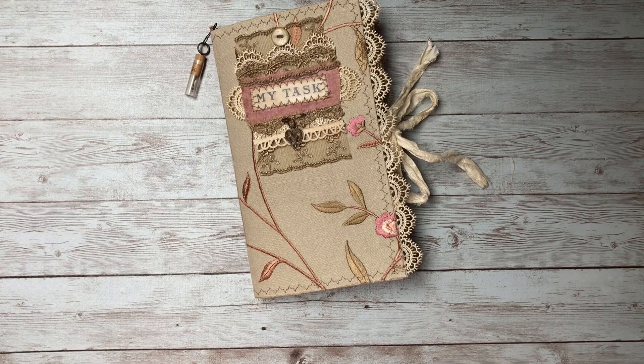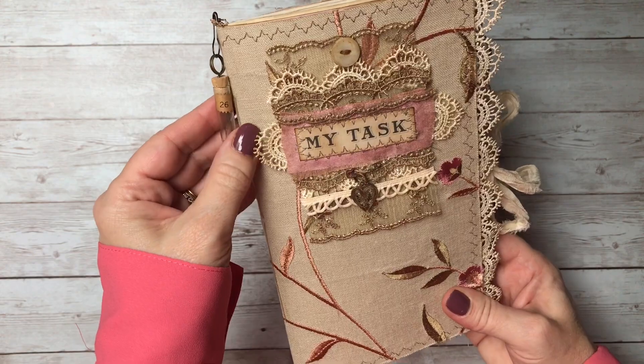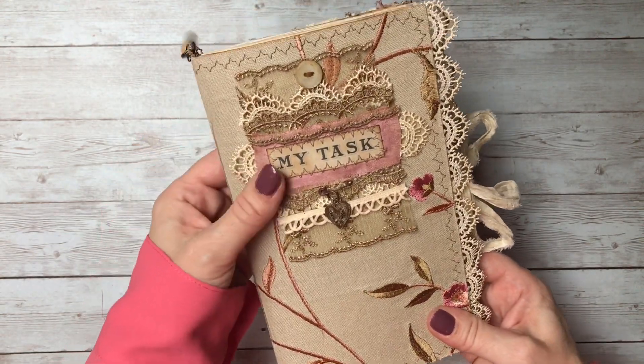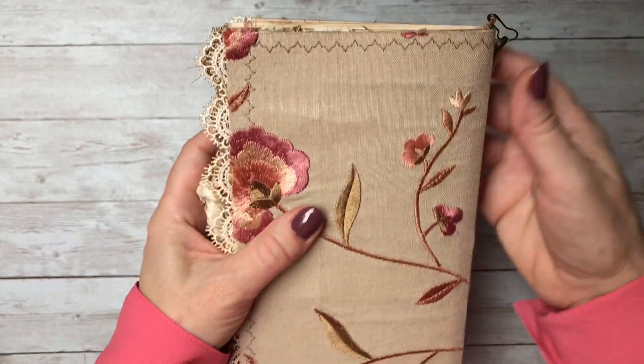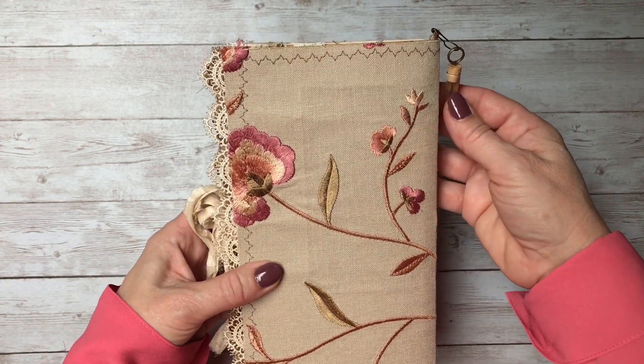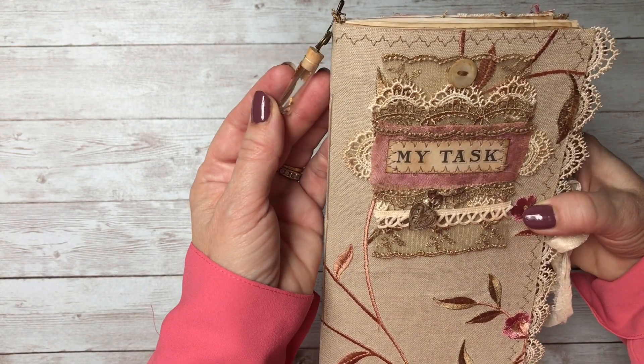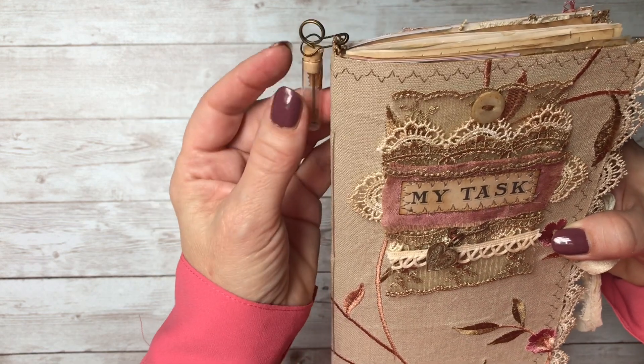Hi everyone, this is Cheryl. Welcome to my channel. Today I'm going to be sharing a traveler's notebook style journal. It's similar to the one I did for the Graphics Fairy design team project, but this one has a pink flower on the fabric instead. It has a watchmakers vial with little parts still in the vial.